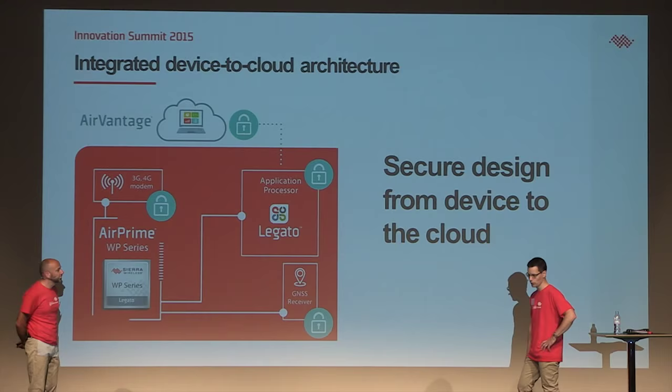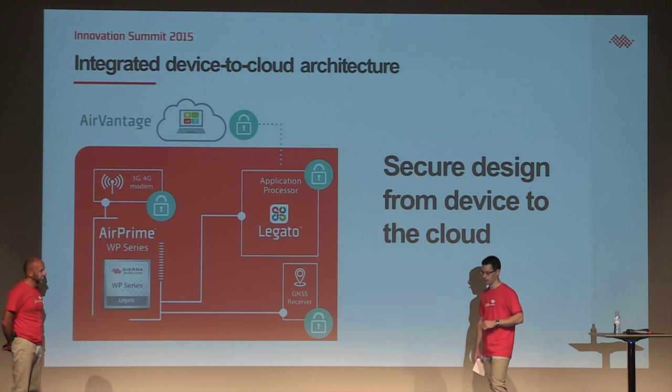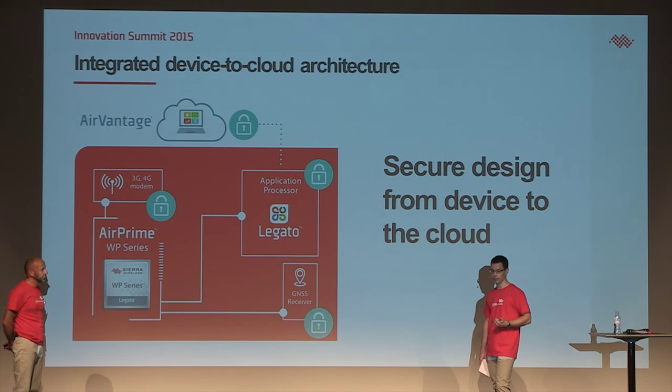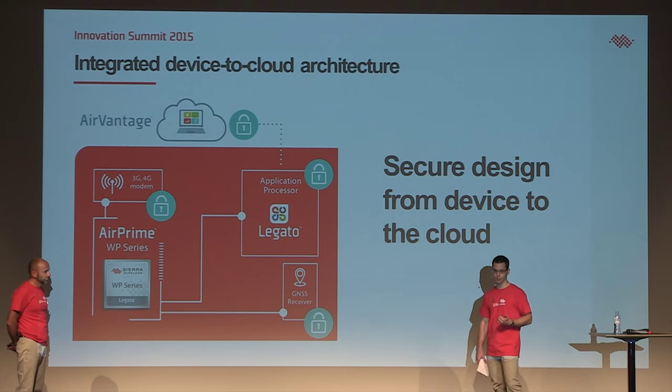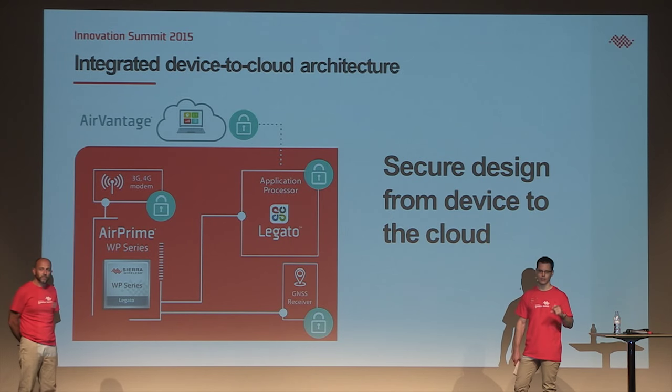We already talked about integration, and integration helps a lot here. We have the application processor and the modem integrated at silicon level. So as an example, it would be extremely difficult to intercept the data exchanged between the application and the modem.